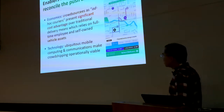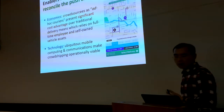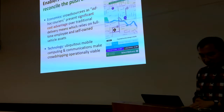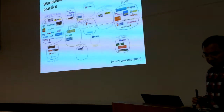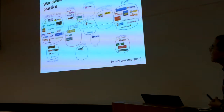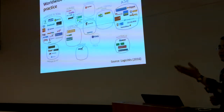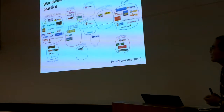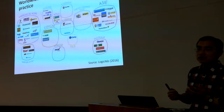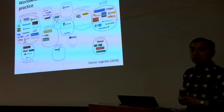The second enabler is technology — ubiquitous mobile computing and communication that allows crowdshipping to be operationally viable. The constant, even real-time communication between crowd sources and delivery service providers makes crowdshipping a realistic option. As a result, there have been rapid developments in crowdshipping practice worldwide, including companies in North America, Asia, and various European countries.